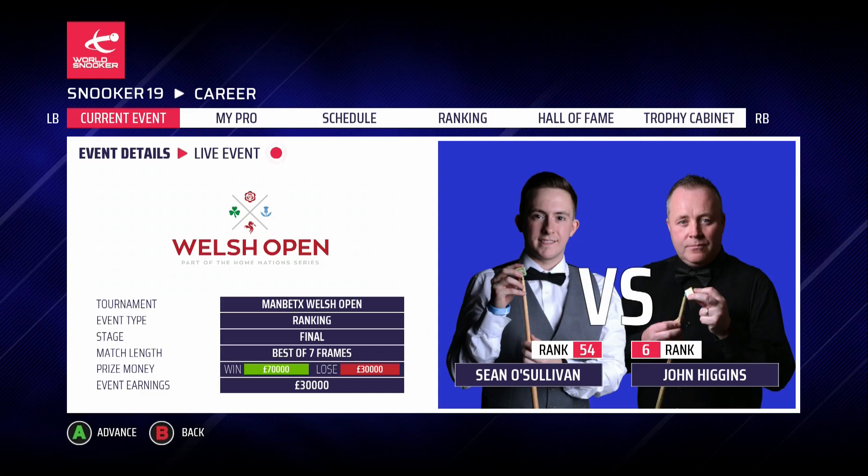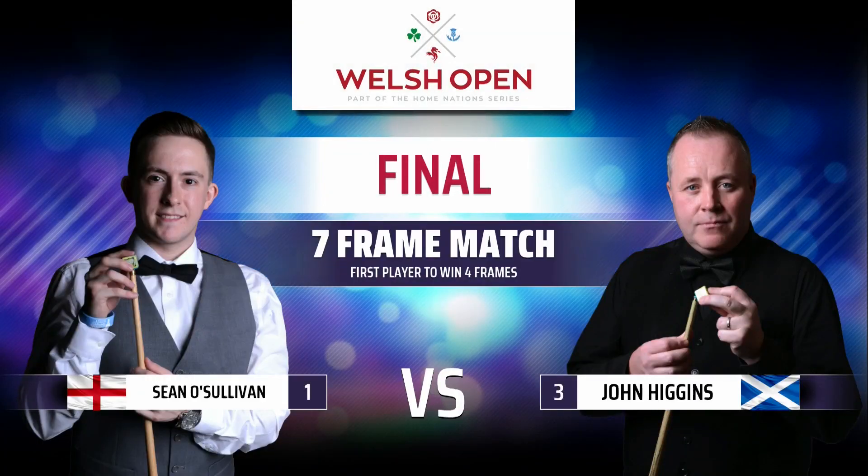We've got a minimum of £30,000 earned already and that's a fantastic achievement as we continue to excel in this home nation series having won our first ranking final in the Scottish Open. But today we're getting back into the game against John Higgins and there's a lot of parallels with our first final. We did win the first frame of the match but as we get into it now, it's all gone a bit wrong since then.